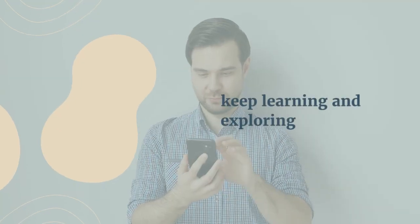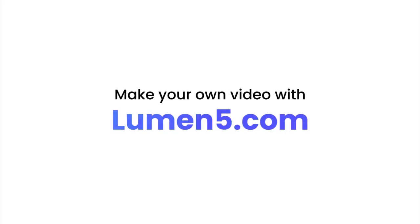If you found this information helpful, don't forget to like, share, and subscribe. Until next time, keep learning and exploring. I'll see you next time.